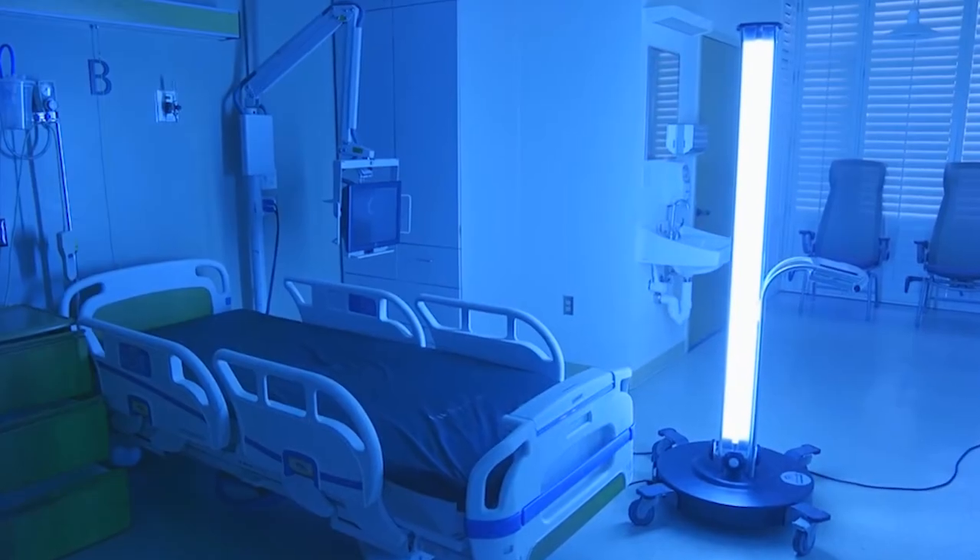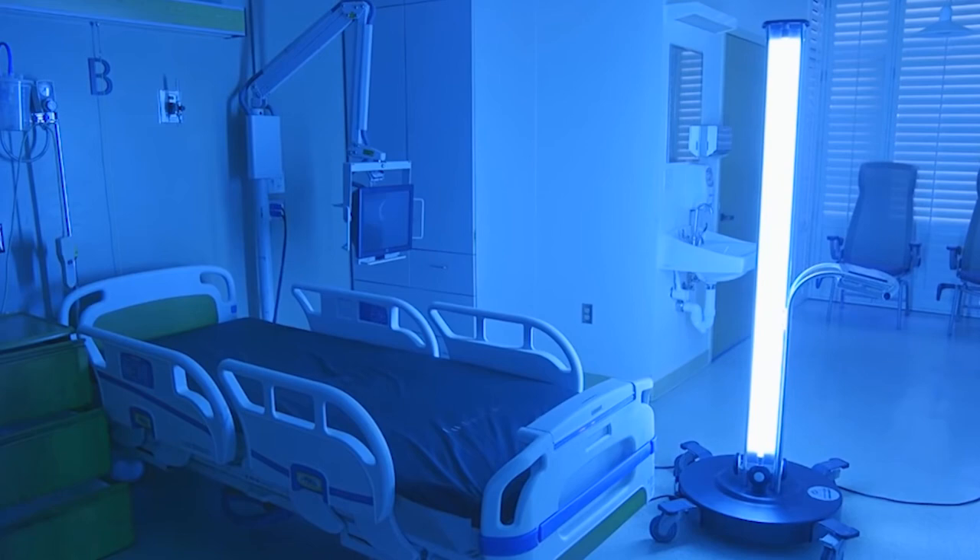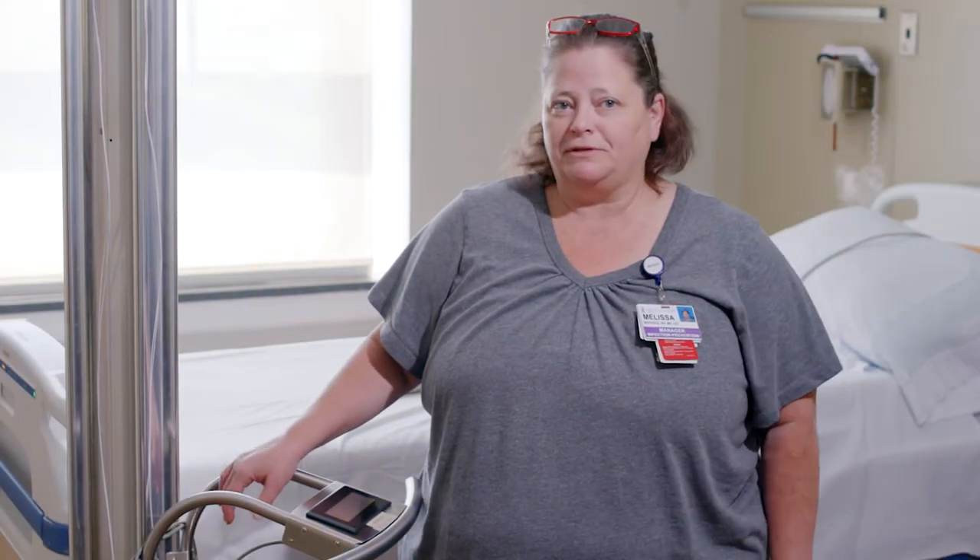It uses UVC light and what it does is essentially burn any pathogens that are on any of the exposed surfaces in the patient's room. COVID-19 is as susceptible to UVC light as any of the other pathogens that might be found in the hospital.